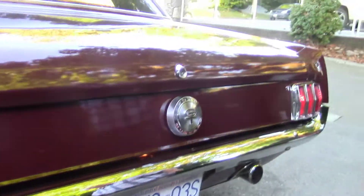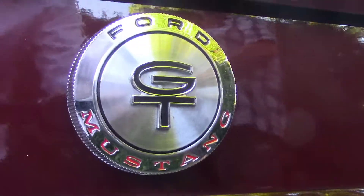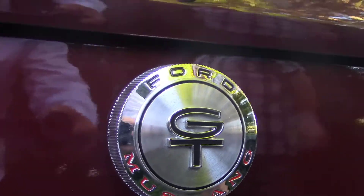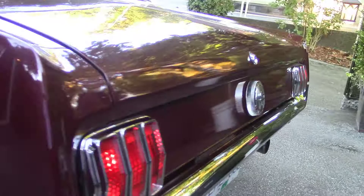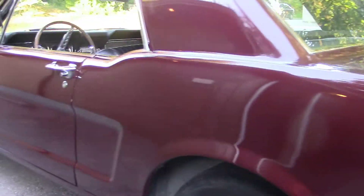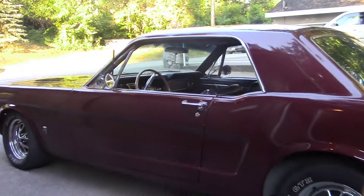Will it qualify for collectors? You bet. It's a numbers matching 1966 car. The only thing I changed was the color, and the color is available from '64 to '67 — so it's legal.